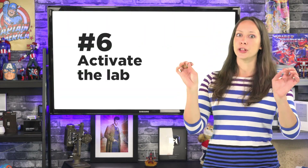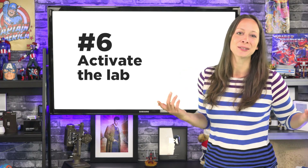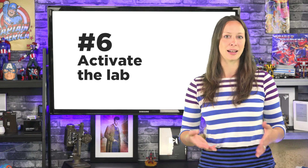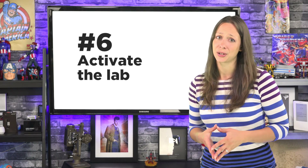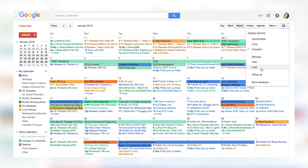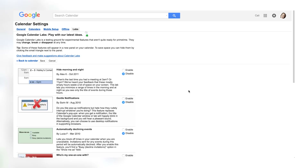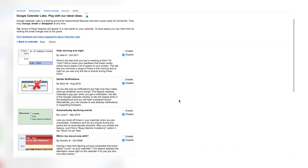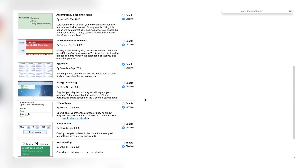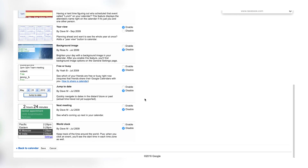Number six. Activate the Labs. Google likes to include lab features in their services that are hidden until you find and activate them. They can be really useful, so it's worth checking them out. Click the gear icon, then choose Labs. Look through the list to see if any interest you, like the year view or the world clocks so you don't schedule an appointment with somebody on the other side of the world while they're supposed to be sleeping. Choose Enable, then Save. It'll show up on the right side of your calendar.